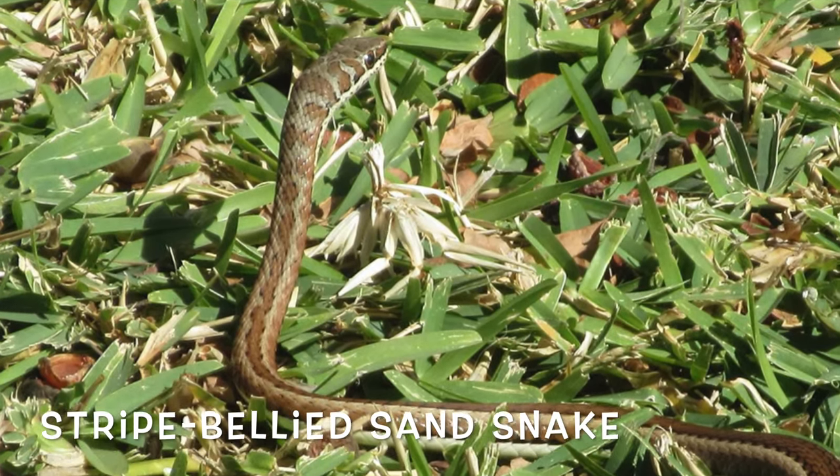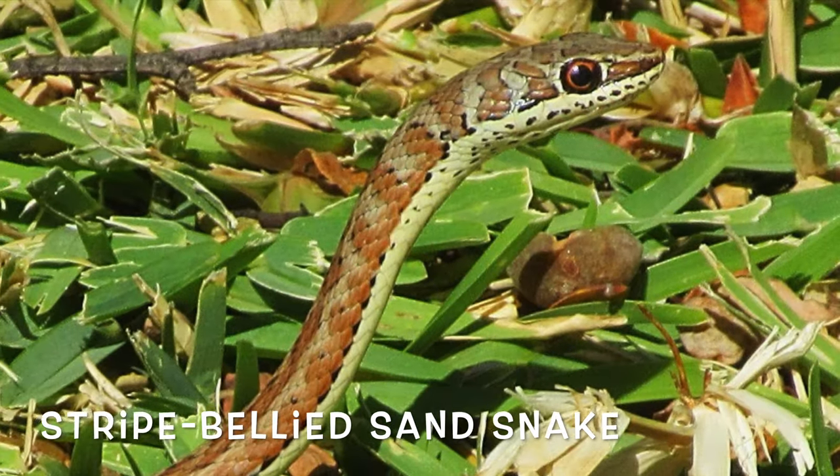A striped-bellied sand snake moves the quickest of any snake I've ever seen.